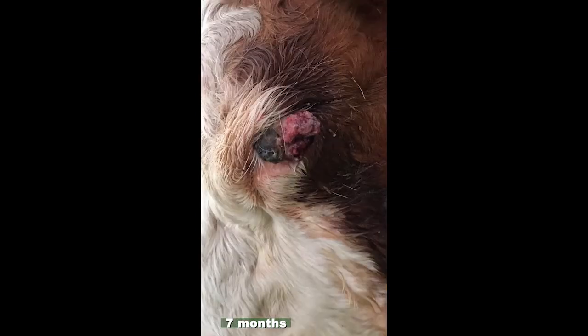At seven months, you can see part on the left is dark — that's where the cells on the surface are dying or dead and preparing to slough off — versus on the right, where some has just sloughed off, leaving the living tissue. It's still the tumor, but it continues to shrink.